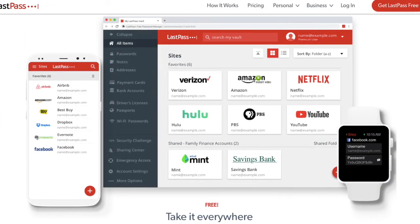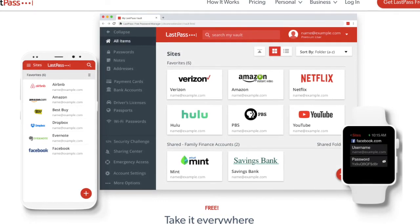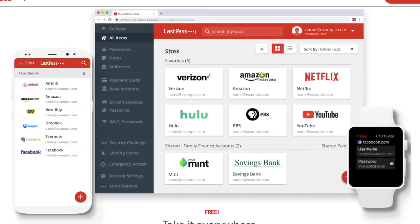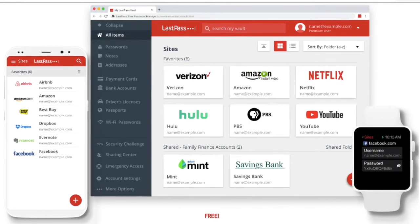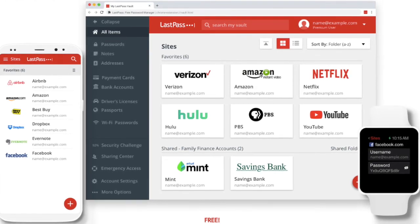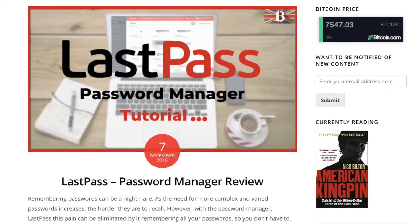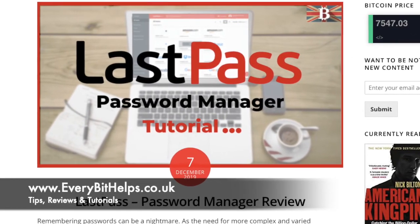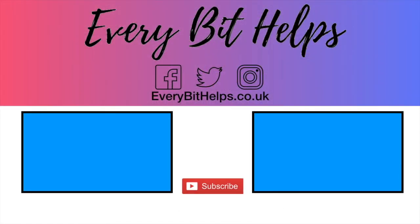So that was my walkthrough of LastPass, a password manager that remembers all your passwords so you don't have to. It's a pretty good system in that you don't actually have to remember all these passwords, and you can make those passwords even more complex. I really like the emergency access feature — it's handy to know that in case anything went wrong, someone else would be able to access my account and get access to the different online systems I use. I hope you enjoyed this video today. If you did, please give me a like, hit the subscribe button, and head over to my website at www.everybithelps.co.uk for more tips, reviews and step-by-step guides. Thanks and I'll see you soon.